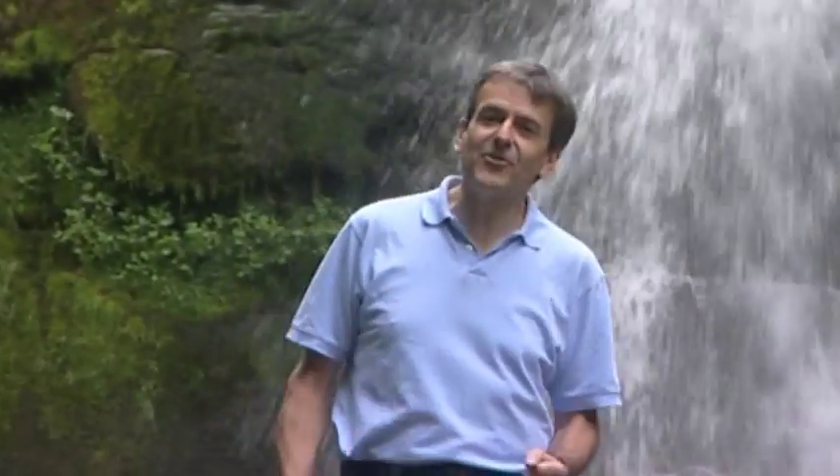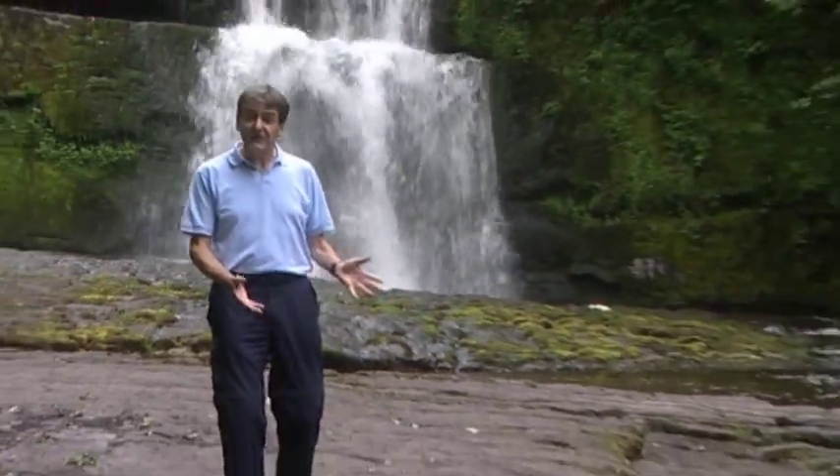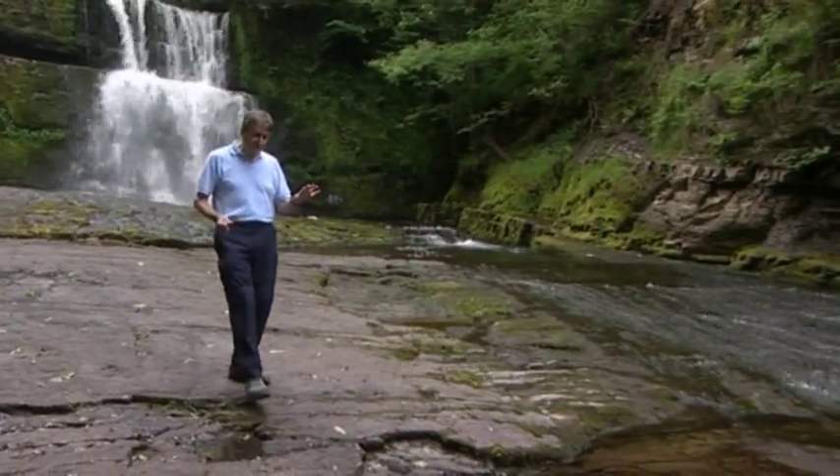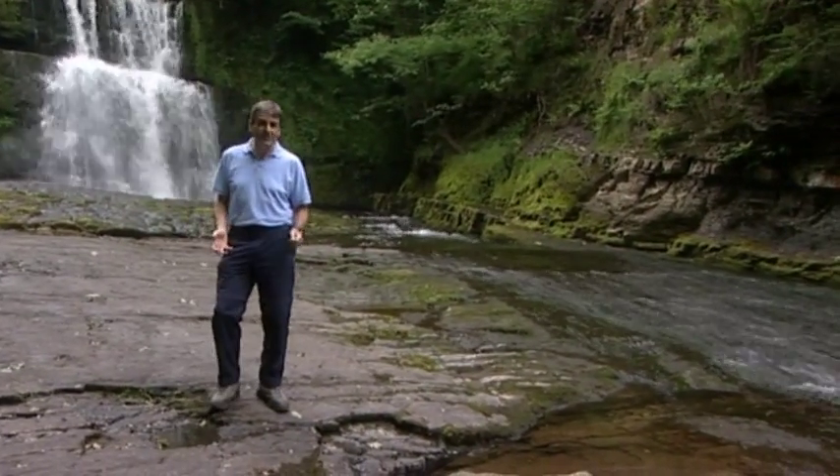This is a really great place to explore, but do be careful if you come here, because the ground is very steep and slippery. And I for one don't want to end up swimming in this freezing water with more waterfalls up ahead.